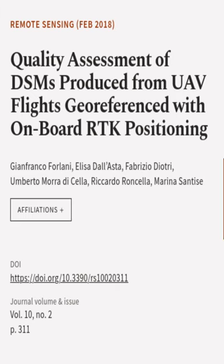This article was authored by Gianfranco Forlani, Elisa Dallasta, Fabrizio Diotri, and others.